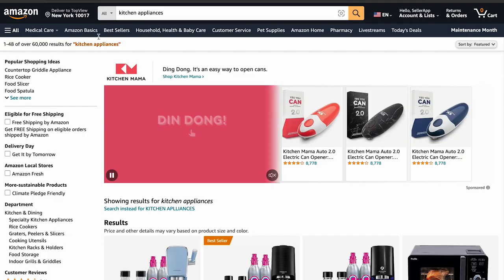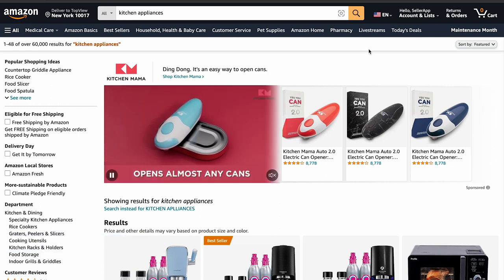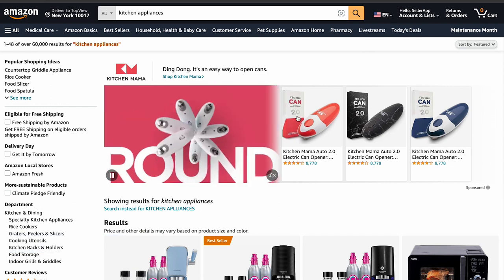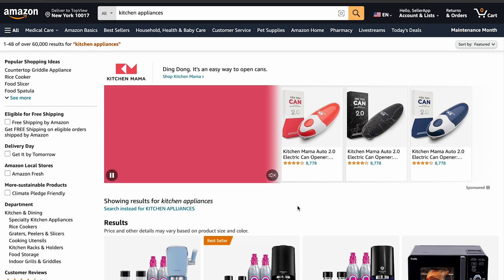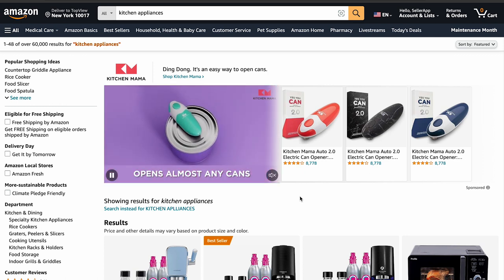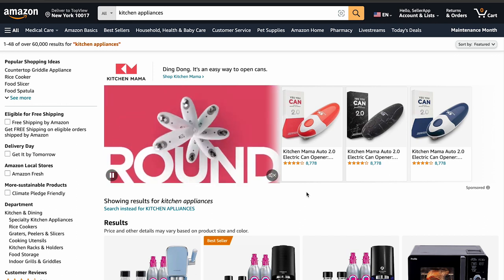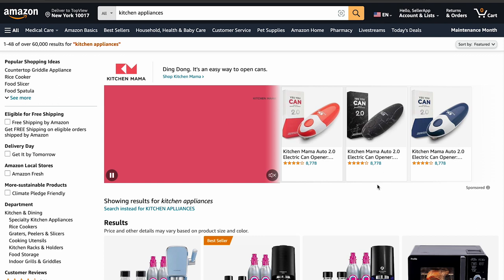Let's break down the different places where you might spot these sponsored product ads. First is top of search — the prime real estate of Amazon's search results page. It's the first thing shoppers see when they search for a product. Just like how prime locations in a city attract more people, the top of the search results is where you want your ad to be. It's like having your store right at the entrance of a mall where everyone walks by.